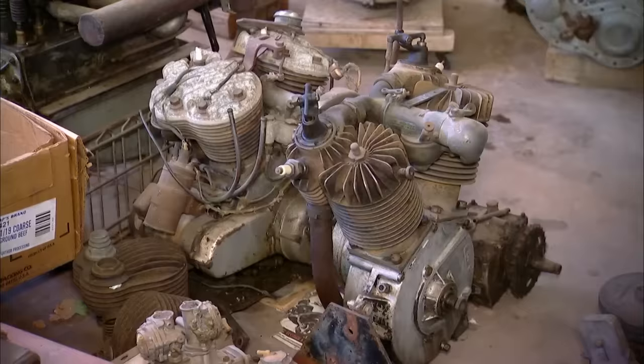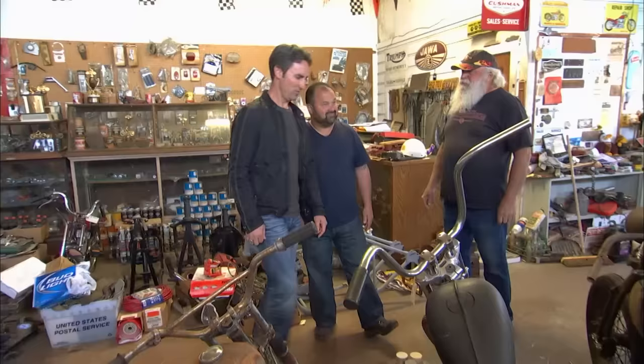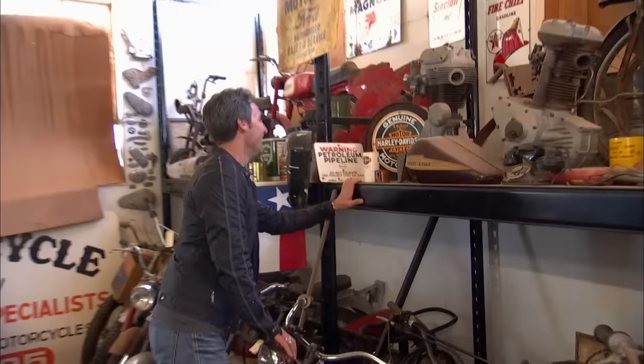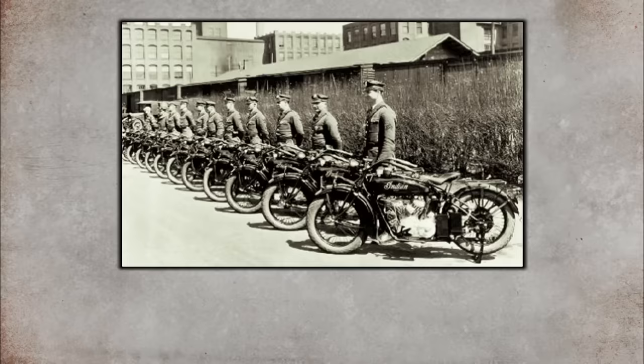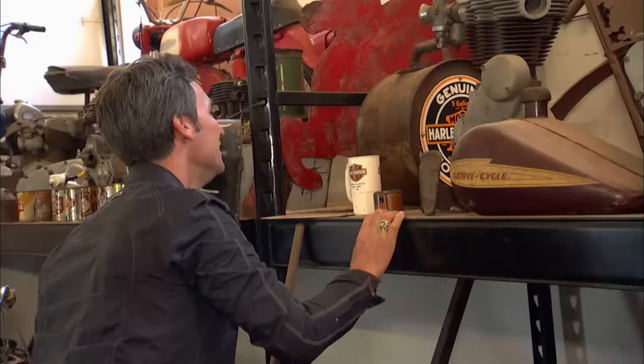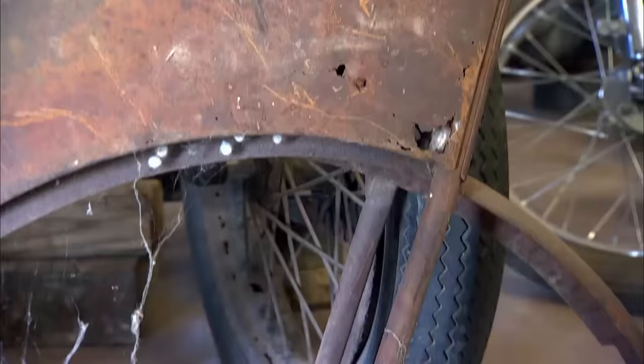I'm amazed. This guy's got everything — knuckleheads, flatheads, panheads, advertising. All the stuff I love to buy. What is that over there? Where did you get the rear triangle to an early Indian? I picked that up at the swap meet probably about 30 years ago. No way. I think that's about an '07 or '08 — it's an early rooster tail model. They call it a rooster tail because the gas tank looks like the top of a rooster. It's in really rough condition, but the fact is that it exists, and a lot of guys can build a bike out of that one piece.